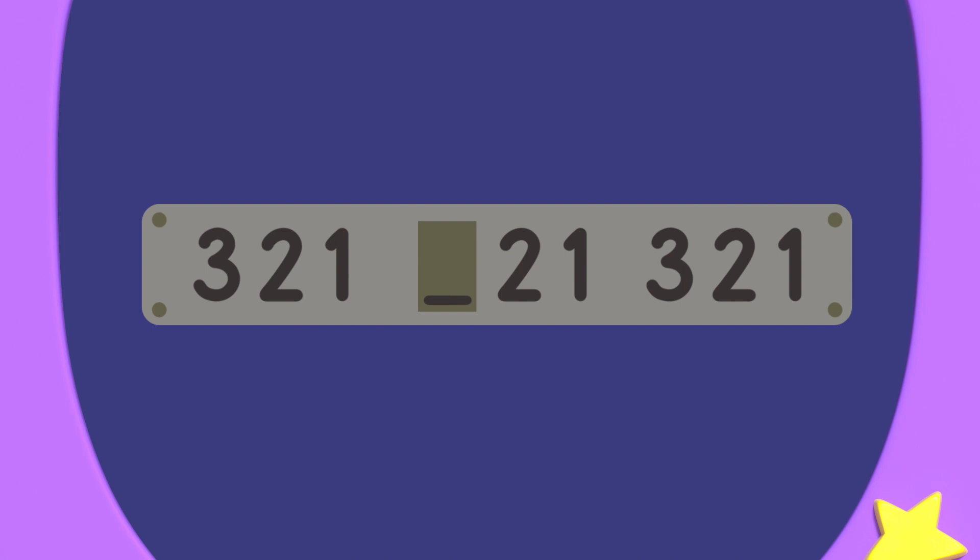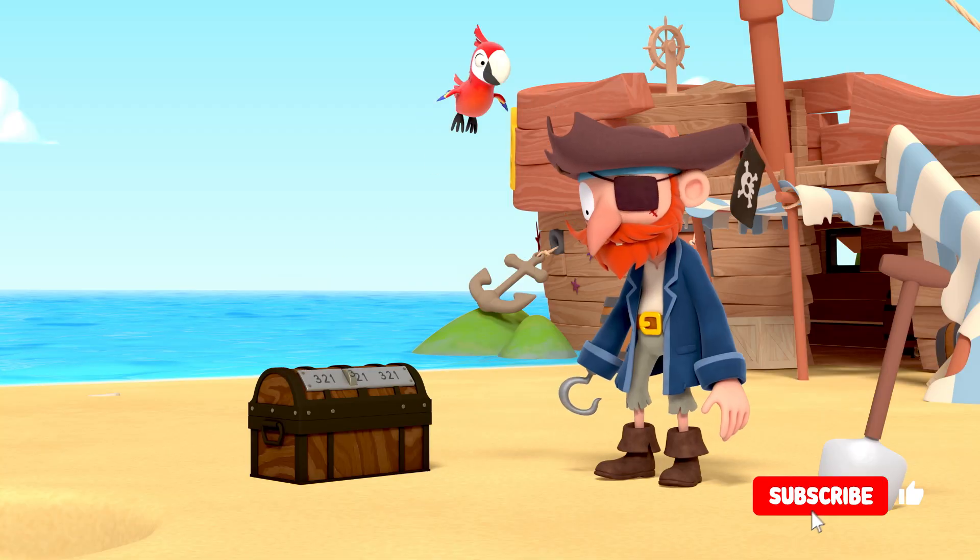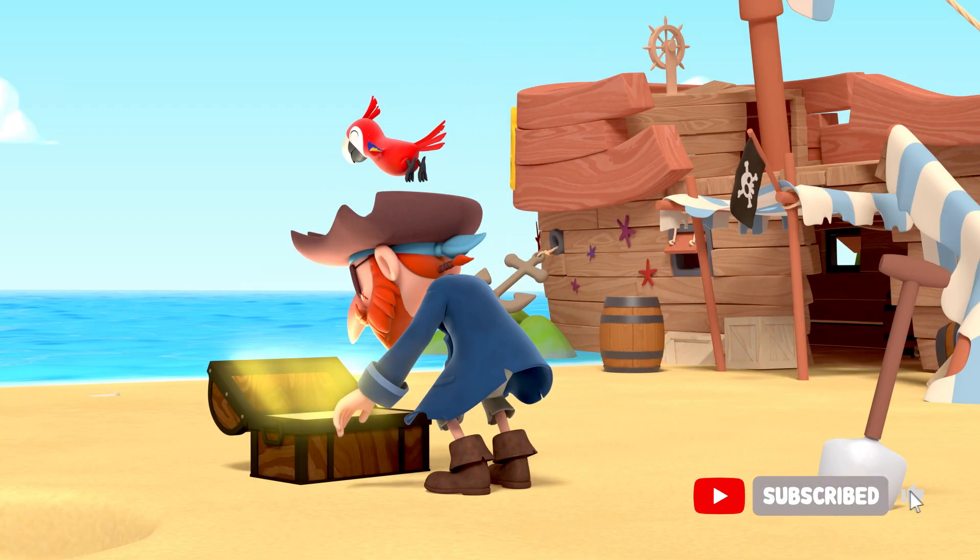The first three numbers are 3, 2, 1. And the last three numbers are also 3, 2, 1. So the numbers in the middle should also be 3, 2, 1. The missing number in the pattern is a 3. That's so number neat. Three, two, one, problem gone.